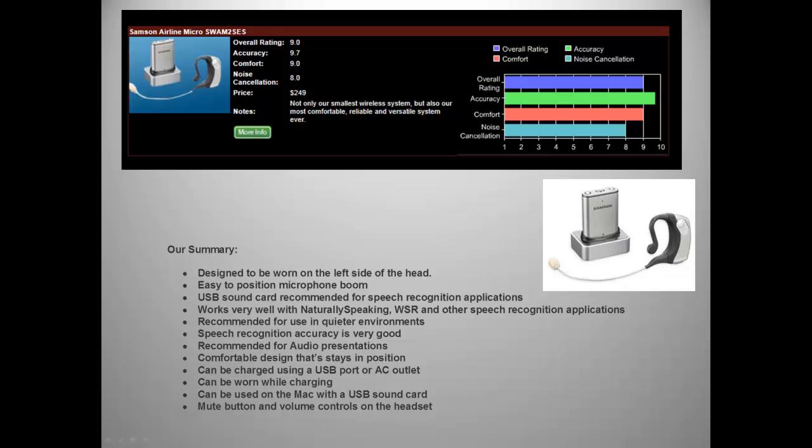The Micro is recommended for use in quieter environments, and speech recognition accuracy is very good. It is also recommended for audio presentations, with a comfortable design that stays in position after placement. It can be charged with a USB port or AC outlet, worn while charging, used on a Mac with a USB sound card, and it has a mute button and volume controls in the headset.